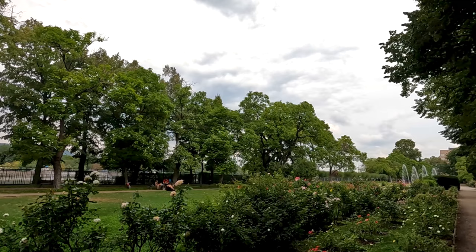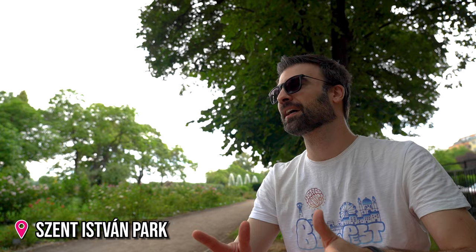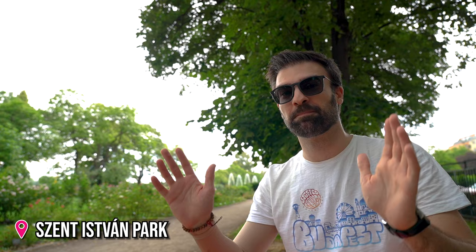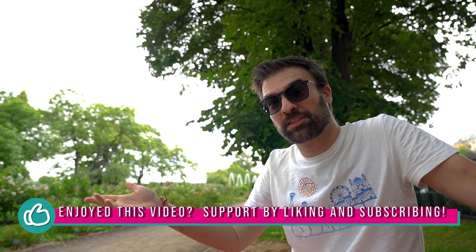I'm definitely full, and right now we are chilling in the Szent István park, which also has some playgrounds here. So if you're coming with your children, then definitely this is a spot where you can do some picnics. But overall, what did you guys think? Were there any places that we maybe failed to mention? Tell us in the comments below, and also don't forget to like this video to support the channel and subscribe if you like this content. Hope to see you guys in the next video. Bye!